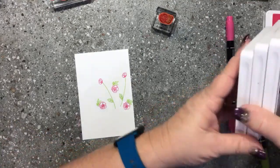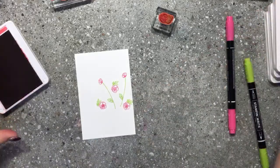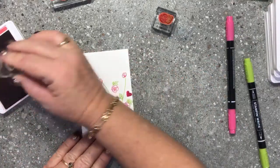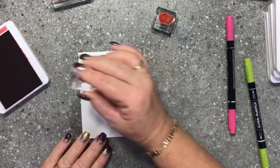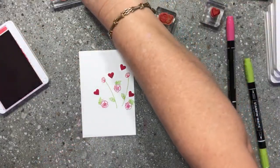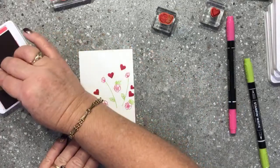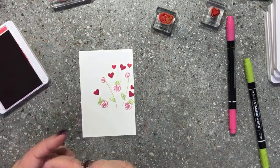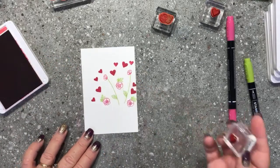Now with my Lovely Lipstick — because I absolutely love Lovely Lipstick for the hearts — I'm going to take the large and small heart stamps and just randomly stamp some hearts around to create a spray of gorgeous hearts on the front of this card. That was the larger heart, and now I'm using the smaller heart to randomly stamp around and create a really nice spray of little hearts coming out of there.